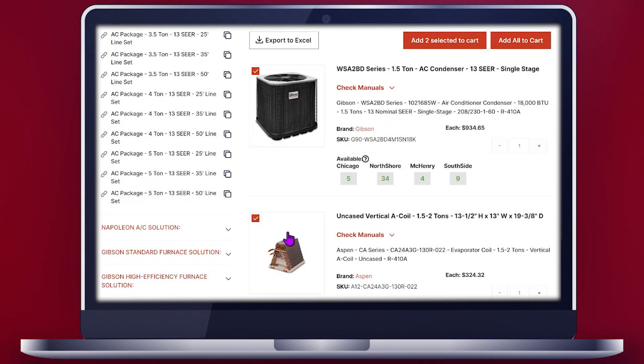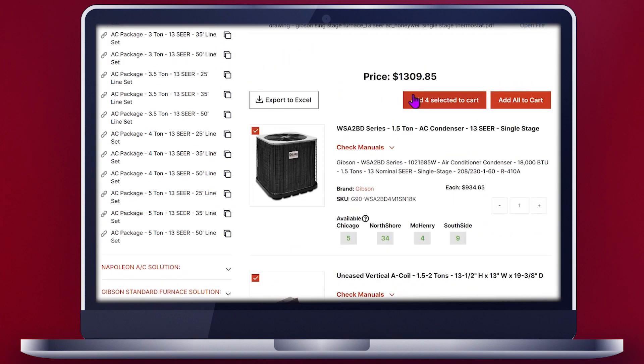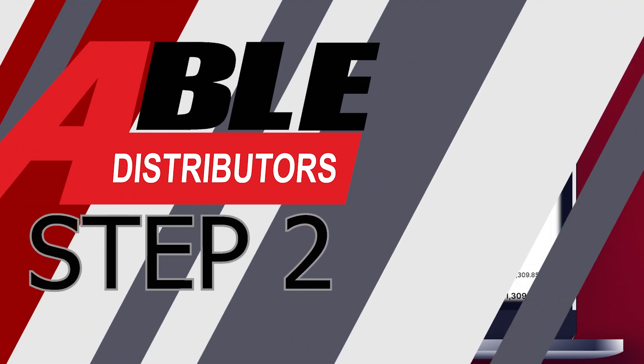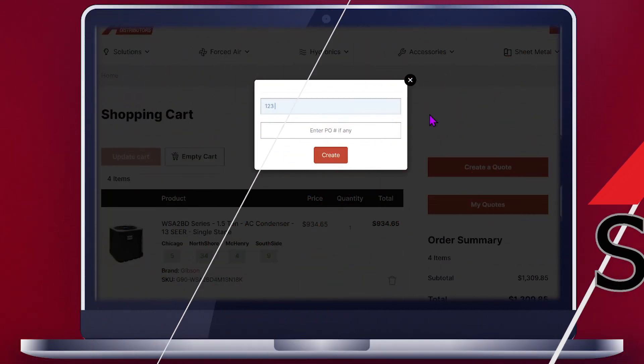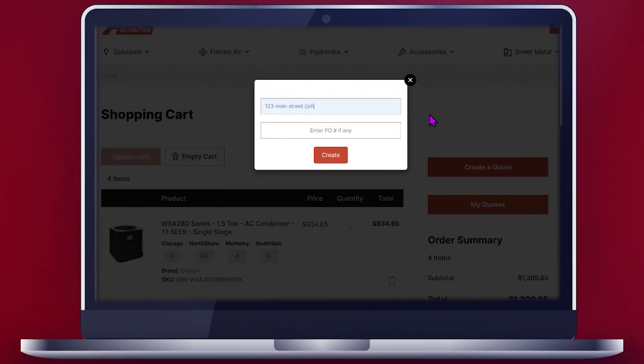Step one: add items to cart. Step two: click the button that says 'create a quote.' Step three: enter your quote name. There's also a box to enter a PO if you have that, or maybe an address name, or just something to jog your memory — then just hit the create button.